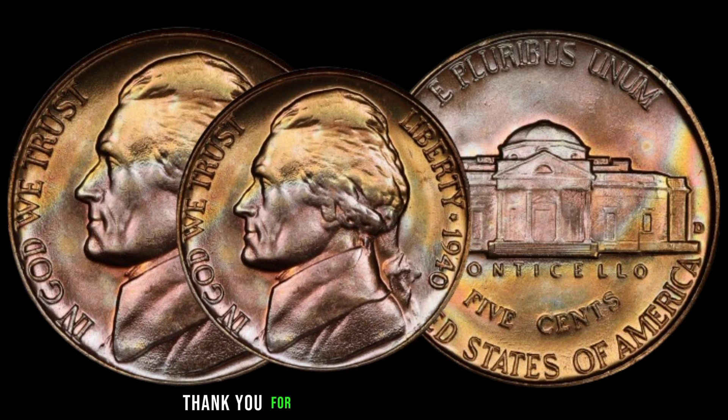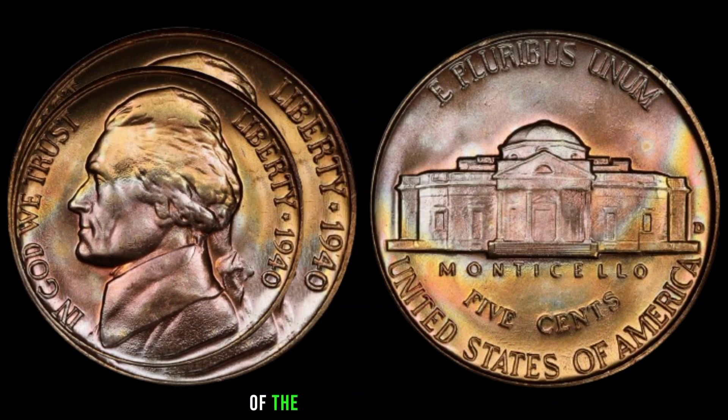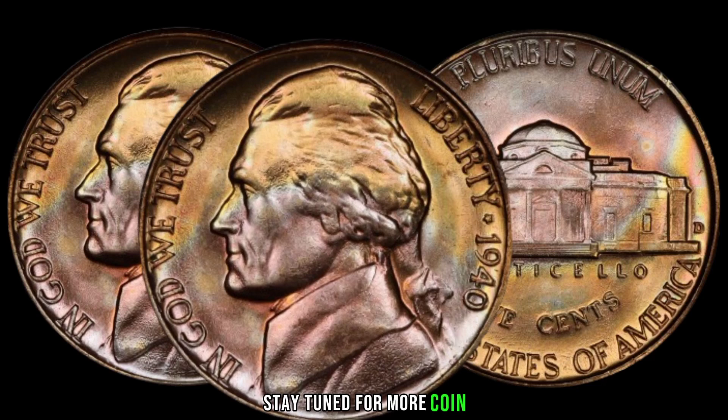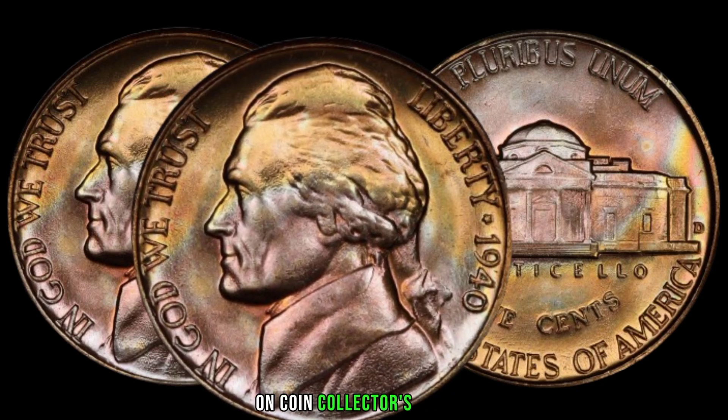Thank you for joining us on this exhilarating exploration of the 1940 Jefferson Nickel. Stay tuned for more coin collecting adventures on Coin Collector's Corner.